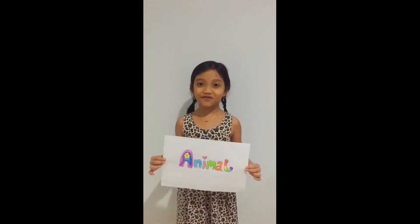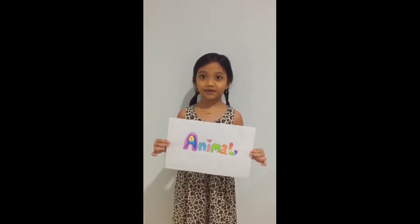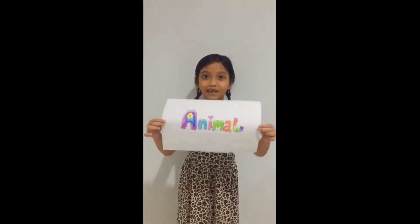Hi, I'm Alona, and today I'm going to tell you everything about animals.